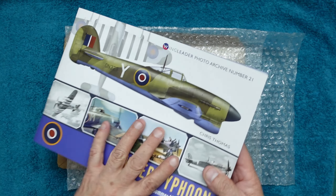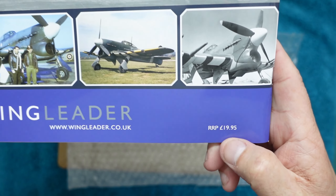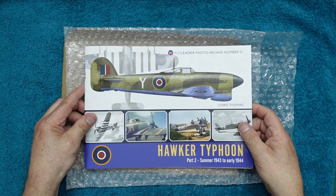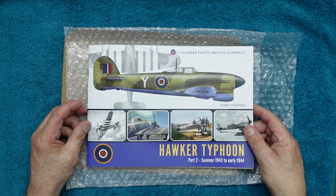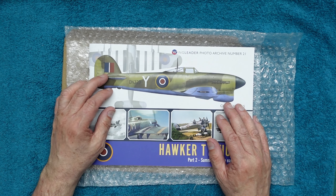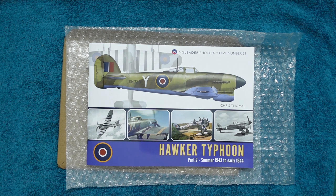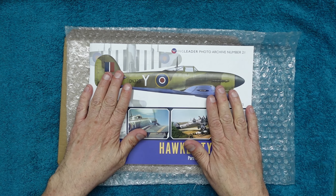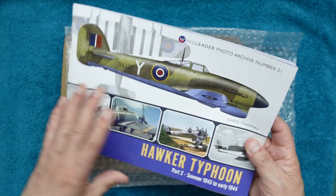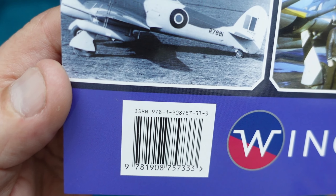This is number 21 and it's from Wingleader Productions — you can get it at wingleader.co.uk. Still £19.95 since 2021. The price of crisps in the UK has gone up 65% — in 2021 a bag of 24 Walkers was £3.50, now a box of 20 is £4.50, which works out to a 65% increase per bag. These books have just kept at the same price all the way through; I don't know how they do it.